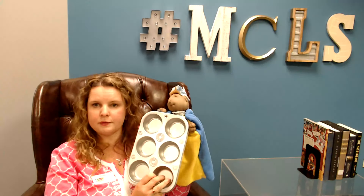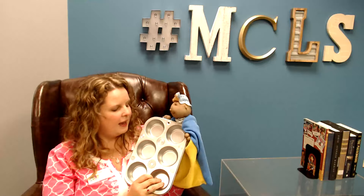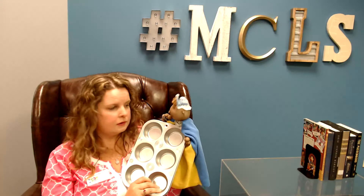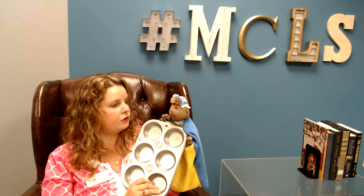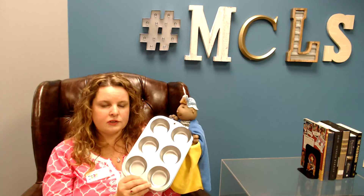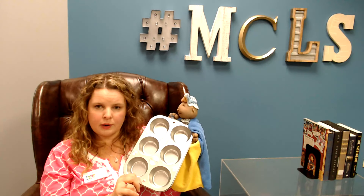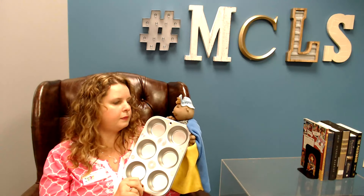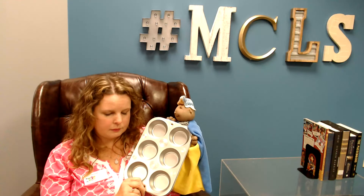Another thing you can do with older babies and toddlers is to take a muffin tin like this and let them sort things by color in them, maybe like M&Ms or cereal — he likes Fruit Loops. They can sort by color or maybe by size. And actually sorting will help with letter recognition later on because it helps them start recognizing differences, noticing the difference between letters — that's what sorting really does.